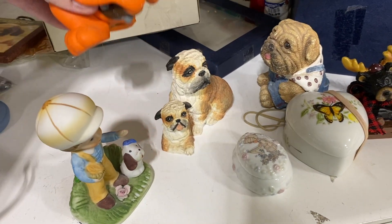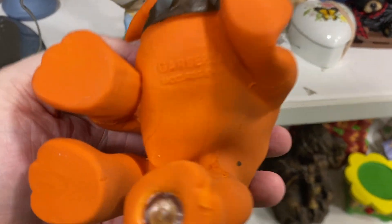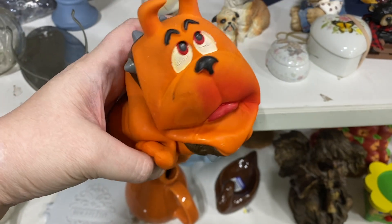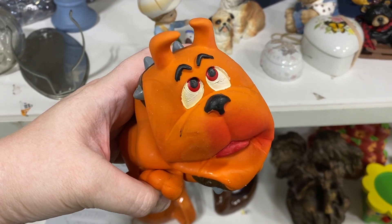Here's another doggy thing — see, people just like their certain breed, that's it. That's why there's a collection of the same breed here. It does still have its squeaker, but I did pass on this little guy.